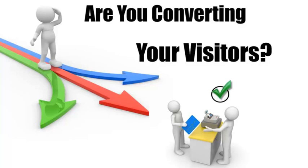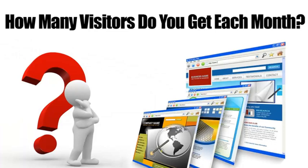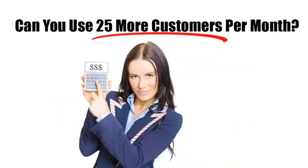But what good will that do if they don't contact you or buy from you? If you're not convinced, run these numbers in your head: how many visitors do you get on your website? Let's say that's 500 per month. If you were to increase the percentage of conversions by let's say five percent, that would mean another 25 customers every month.